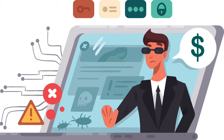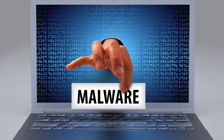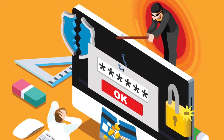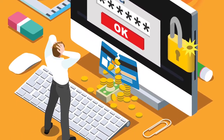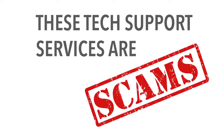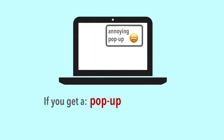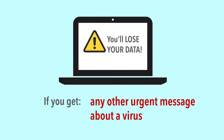They may offer to run a test for any problems, offer to fix the issue for a service fee, or install malware to take your private information. They'll offer you software you can get anywhere, or solutions to problems that don't exist. These tech support services are scams. So what can you do if you get a pop-up, phone call, spam email, or any other urgent message about a virus?